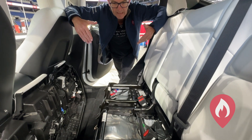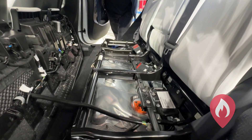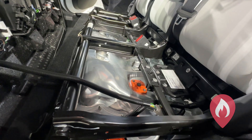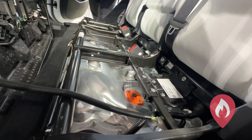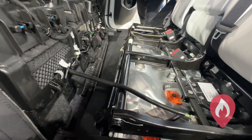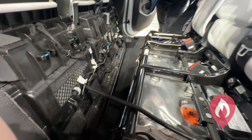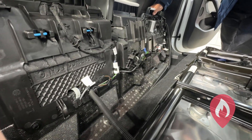If you have a look at the penthouse, you'll see all of the high voltage components are marked in orange. You'll see a number of other wires which are shrouded in corrugated conduit — those are all the low voltage systems for various applications. If you have a look at the base of the seat, you'll see the low voltage that goes to the seat heaters in the back seat of the Model Y.